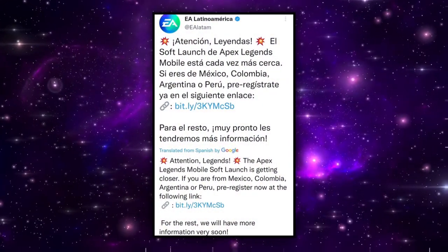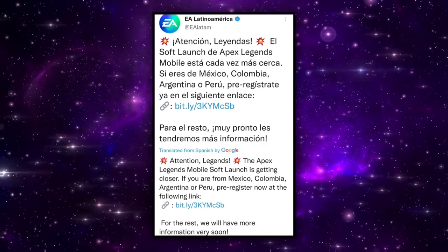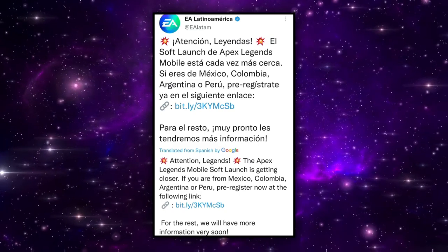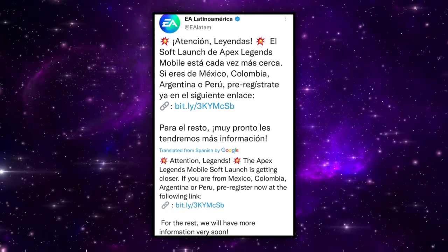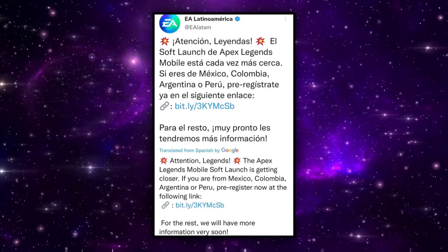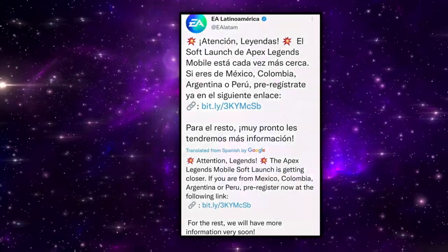So firstly, an EA Twitter account tweeted out the following saying: 'Attention Legends, the Apex Mobile soft launch is getting closer. If you are from Mexico, Colombia, Argentina or Peru, pre-register now at the following link.' They finished it off by saying, 'For the rest, we'll have more information very soon.'